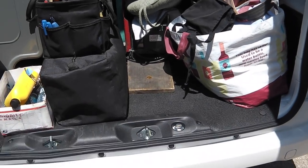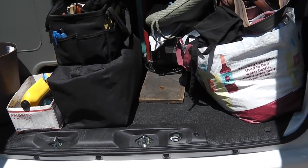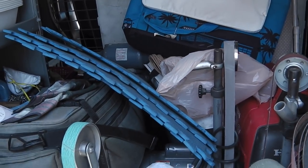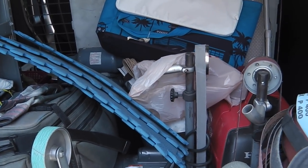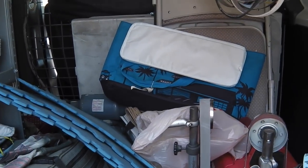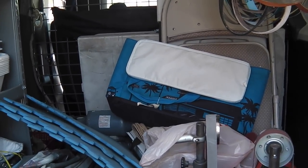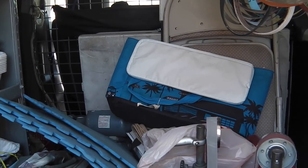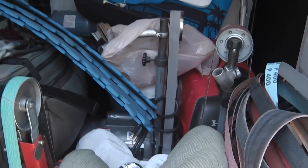Everything is easy to load in there. Even Jack — Jack can jump right in there; he couldn't get into that Colorado without a lot of assistance. I got it Monday and carried everything down in my truck and put it in here. Since then I've moved it around four times. I haven't been to any markets yet — today is the first market.